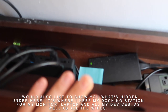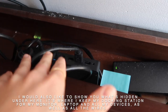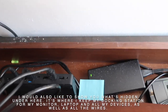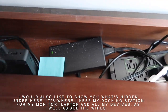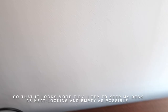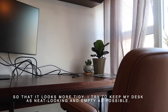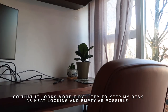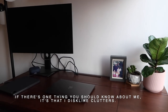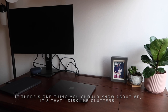I would also like to show you what's hidden under here. This is where I keep my dock — a docking station for my monitor, laptops, and other devices — as well as the wires, so that it looks a bit more tidy. I try to keep my desk as neat looking and empty as possible. If there's one thing you should know about me, it's that I dislike clutter. I just hate clutter.